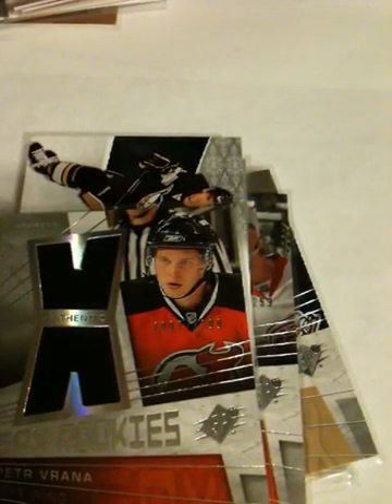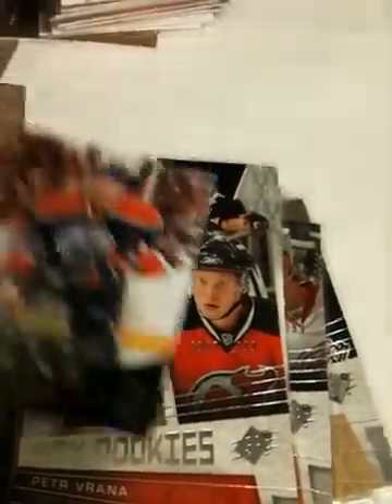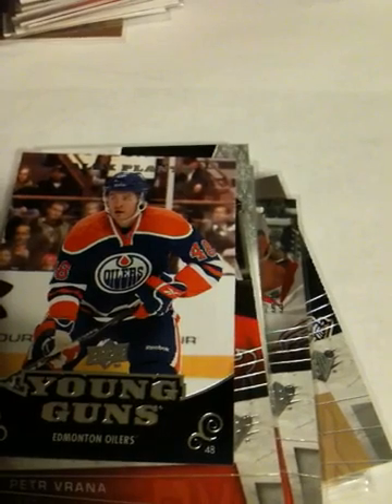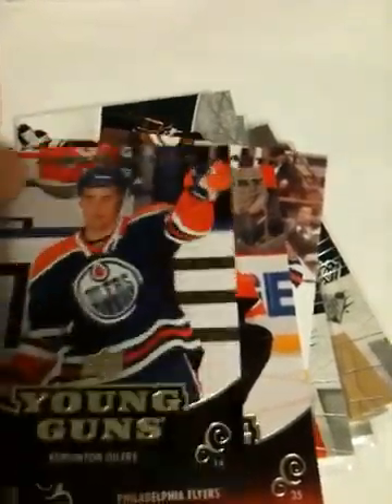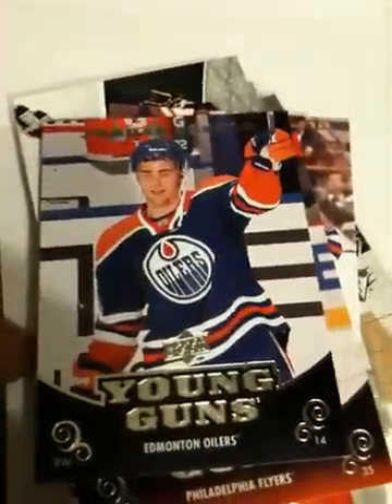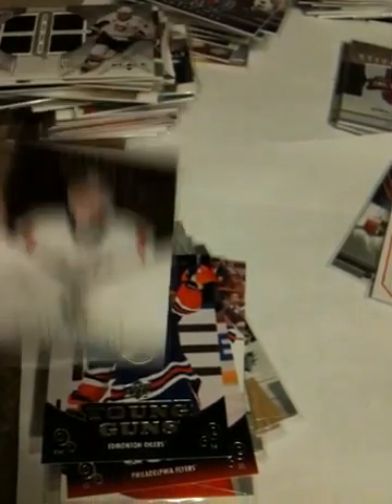We got a couple of Young Guns, this year's only. We've got Alex Pante — I think that's his name — and two very nice ones: Sergei Bobrovsky, right now he's the starting goalie for the Flyers. And I got a Jordan Eberle Young Guns. I've also got one more authentic rookie, 699 — Michael Nugent-Hopkins.